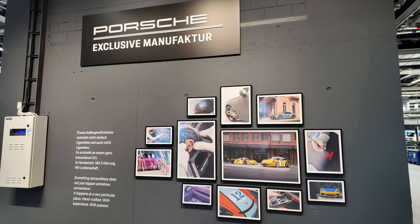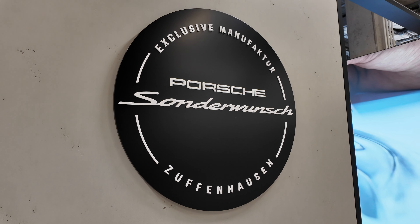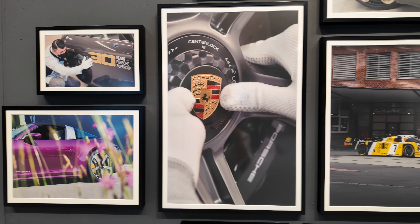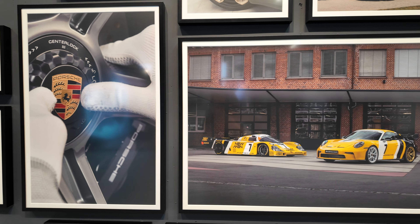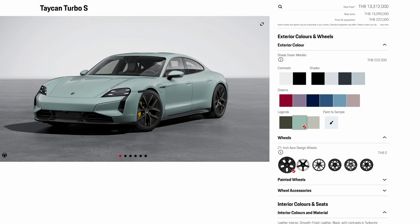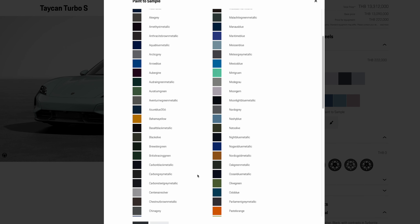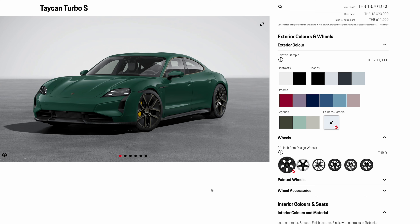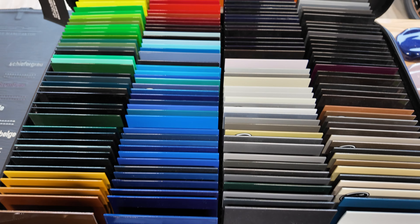Before I take you to see the car itself, let's briefly go through what Sonderwunsch is. Porsche's customers can typically configure their cars according to their preferences, which they can find as different options on Porsche's website. They can either choose from the standard options or paint-to-sample options, which are even more customized. Porsche's exclusive manufacturer department will make sure you get your car exactly as you wish.